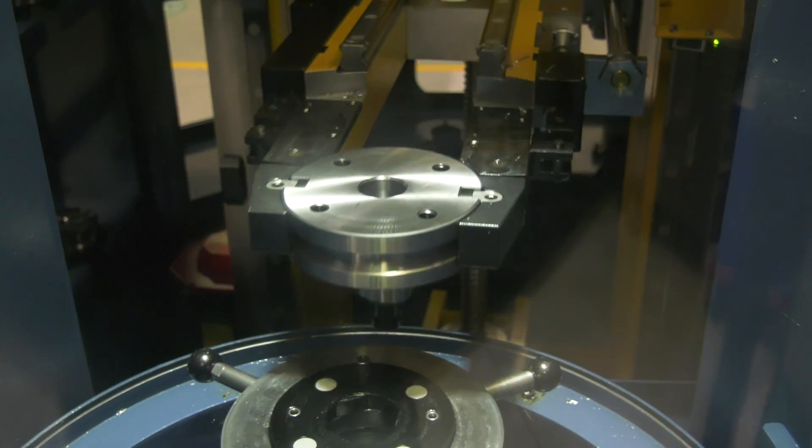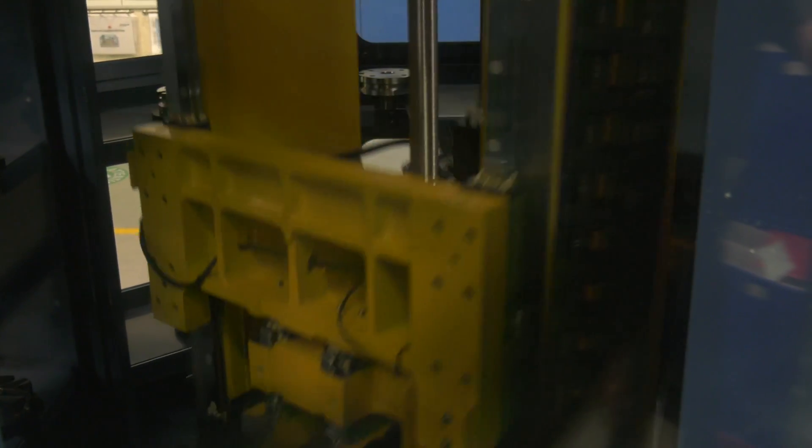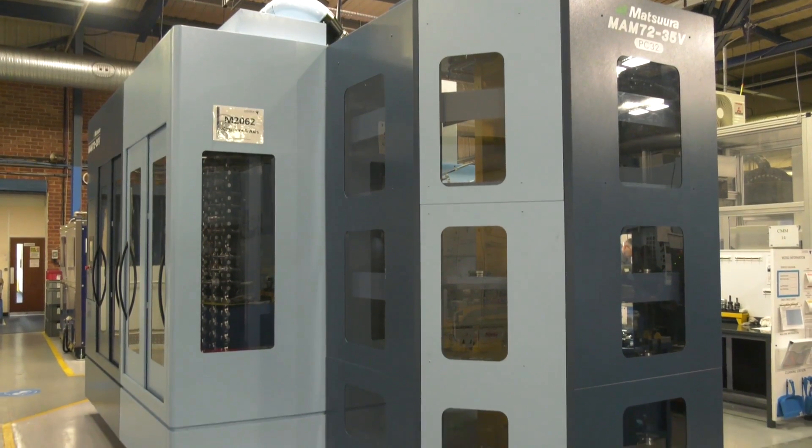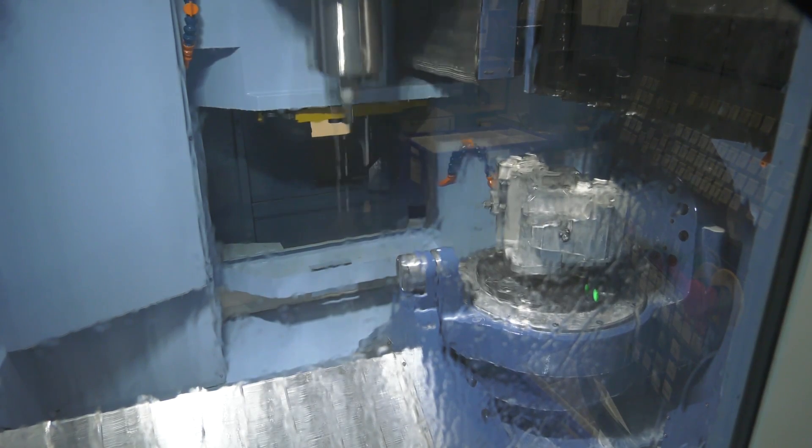The beauty of the MAM 7235 is you've got 32 pallets on here, so the machine is loaded up and running — well, how much of the time? The machine runs 24 hours, apart from one shift on the weekends, but it's running pretty much around the clock.